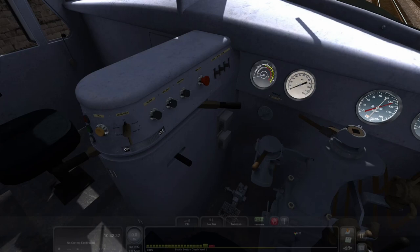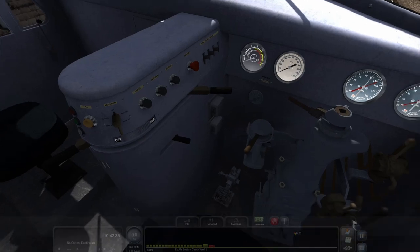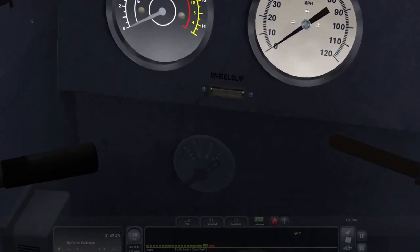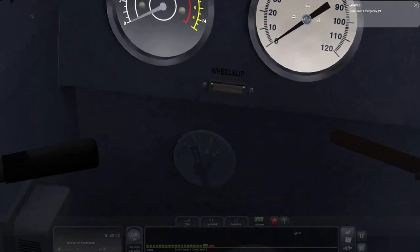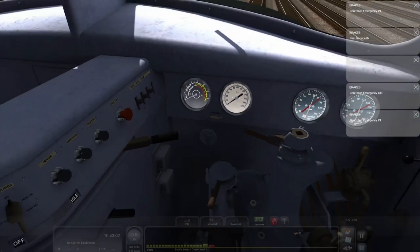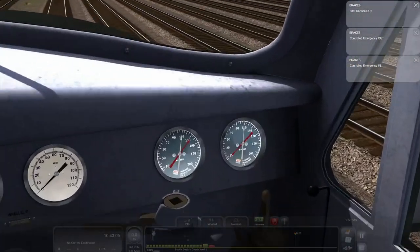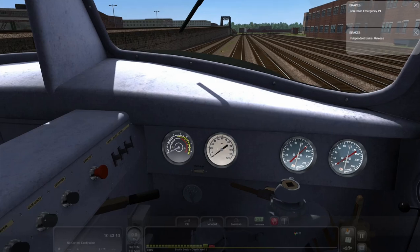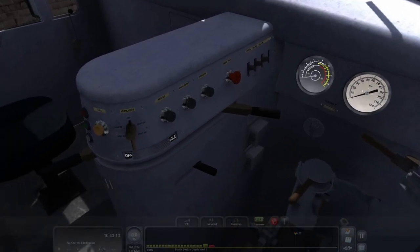Alright, brakes released, set to forward. Can't move — why can't I move? Ah, the rotator valve. After looking around there's a selector switch that conveniently blends in with the chair. Some stuff is odd because the manual lists things and then says 'non-functional.' Set the selector to 1. There's also a dead man's cock, cut-out cock, double-heading cock, and rotator to change braking types between passenger and freight.